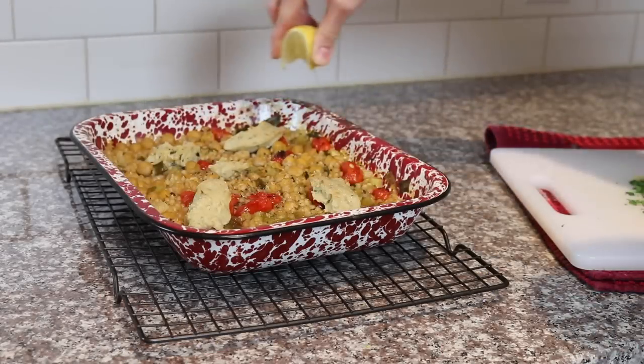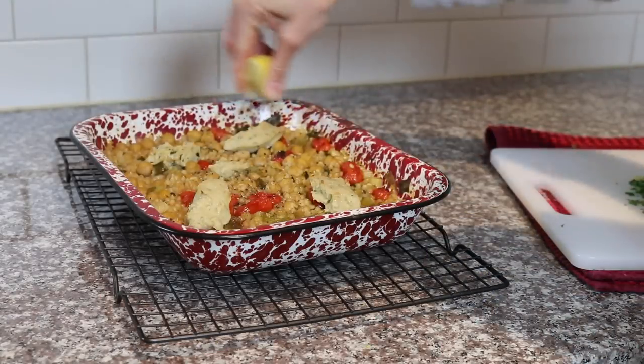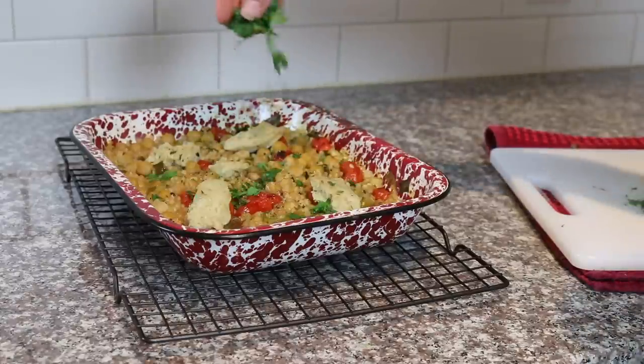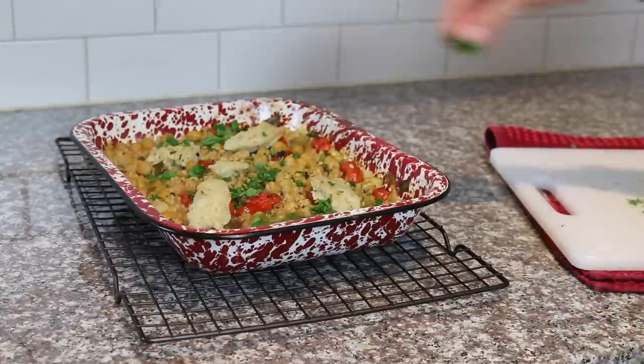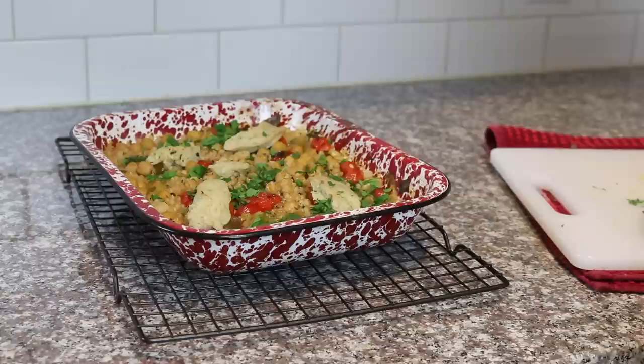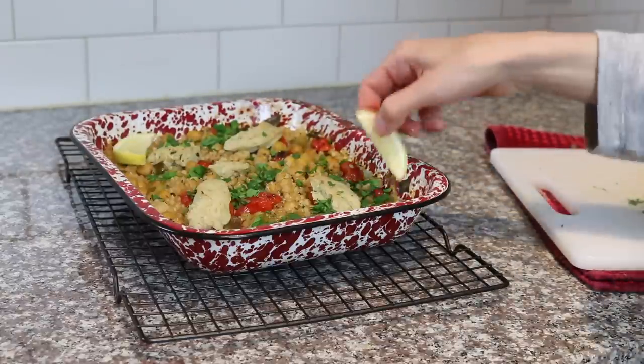Purple Carrot is really perfect for people trying to incorporate more plant-based meals in their diet, or people who are just super busy and get burnt out eating the same things over and over, and are just looking to change it up, learn some new recipes, and avoid going out to eat.